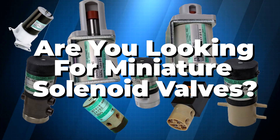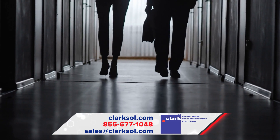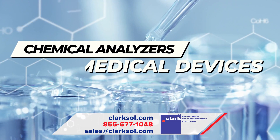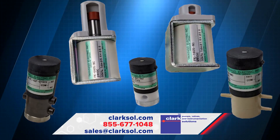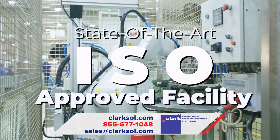Are you looking for miniature solenoid valves? The sales team at Clark Solutions has spent decades matching specialized valve components to demanding applications, ranging from chemical analyzers to medical devices to scientific instrumentation to a wide range of industrial products. Takasago valves, available from Clark Solutions, are manufactured in a state-of-the-art ISO-approved facility.